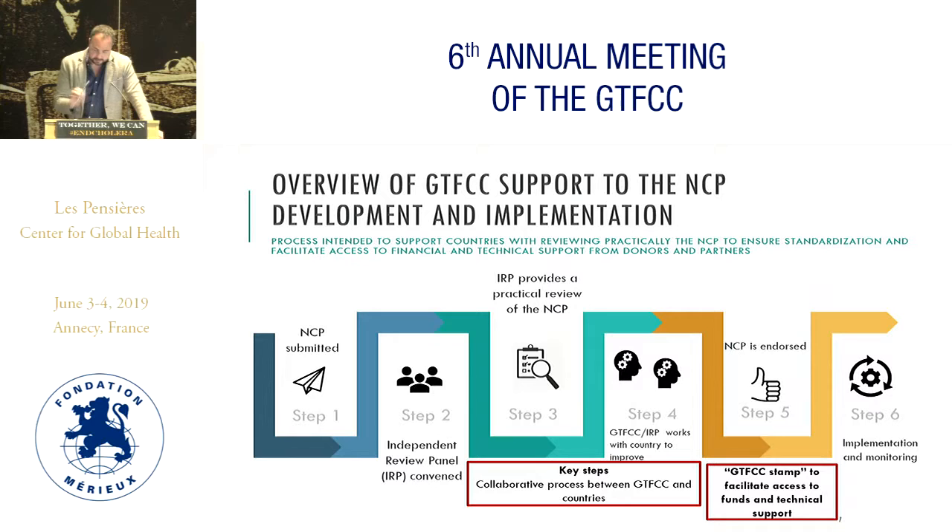The key steps are this IRP process — this practical review — and then the endorsement, which we informally call the GTFCC stamp, that then facilitates access to funds and technical support via the partners.